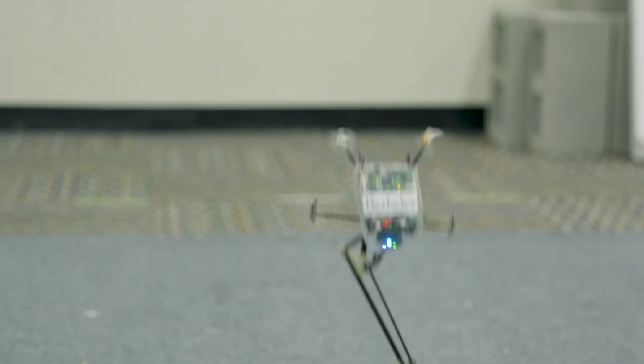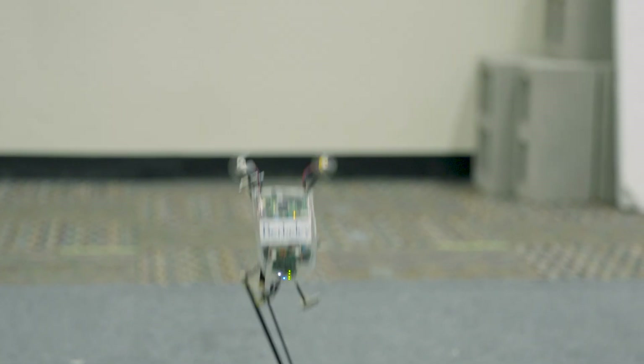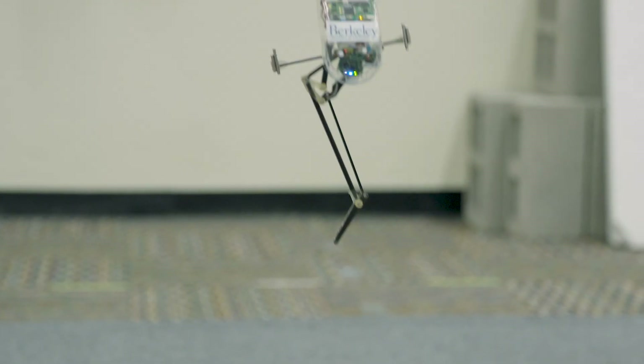This is the Salto robot, a foot-tall jumping dynamo developed at UC Berkeley a decade ago. In two new papers, UC Berkeley researchers outline how they studied the acrobatics of the squirrel and trained Salto to land like the rodents.